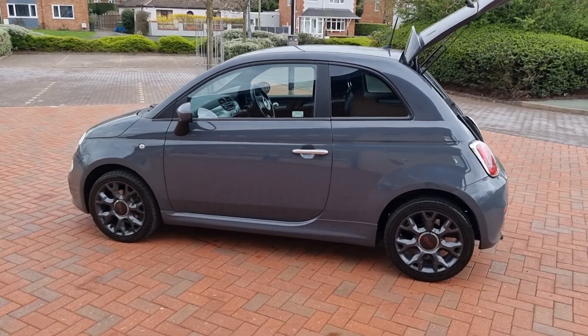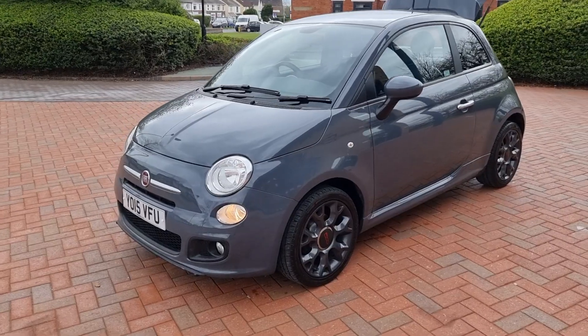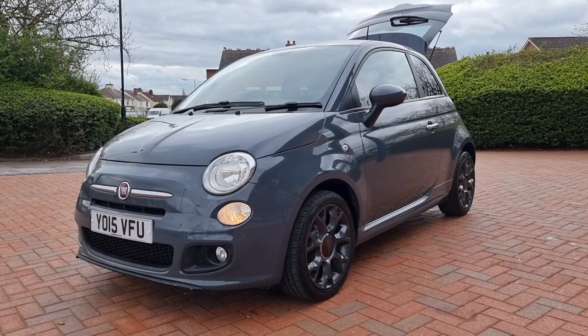Very, very sharp little car this. It's got a brand new MOT. Benefits from the £30 road tax. Very sharp indeed — let's take a look inside.